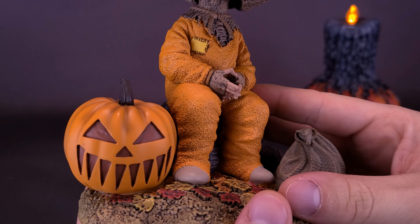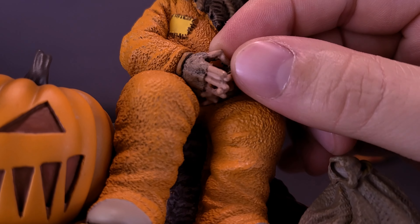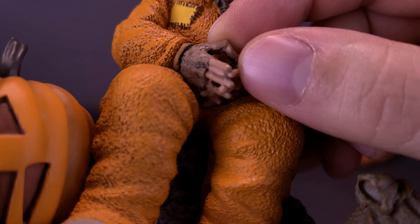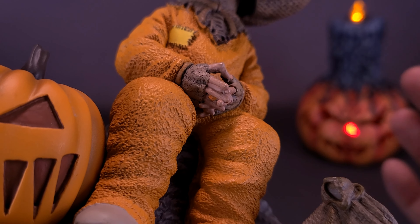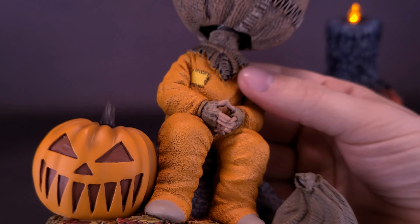Sam's obviously got his footed pajamas on there. One thing you may want to be careful about when taking this guy out of the packaging is his little tiny digits. I don't know if these piggies are going to the market or just scaring some neighborhood bully, but these tiny little fingers, because they're made of resin, might be the thing that breaks if you're not too careful. Don't tap his fingers, whatever you do.